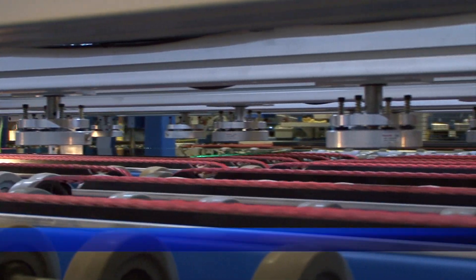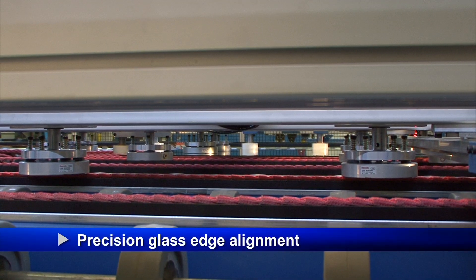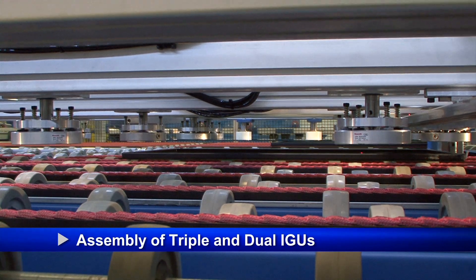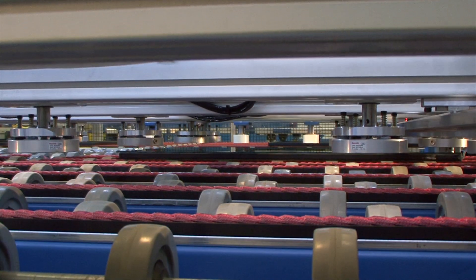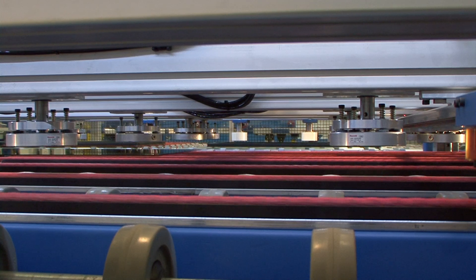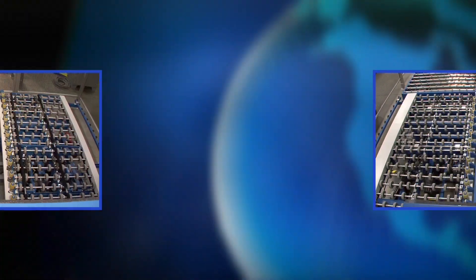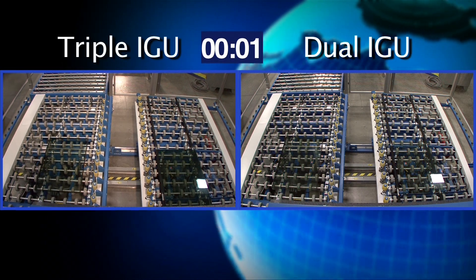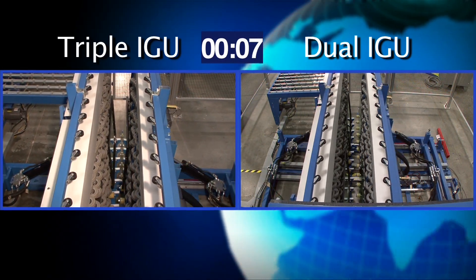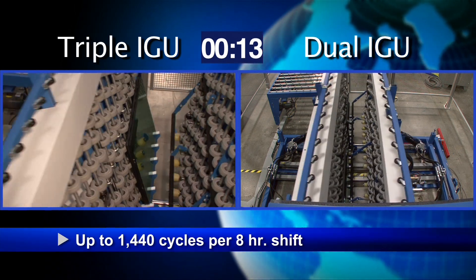ATLAS's touch-free process ensures contamination-free placement, precision glass edge alignment, and assembly of both triple and dual IGUs. With operator handling eliminated, chance of glass breakage is also minimized and remakes become a thing of the past. ATLAS's machine-controlled consistency ensures uniform, high-quality sealed units in the fastest time possible, affording a production capacity of up to 1,440 cycles per 8-hour shift.